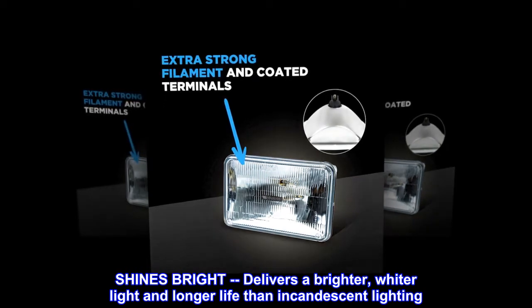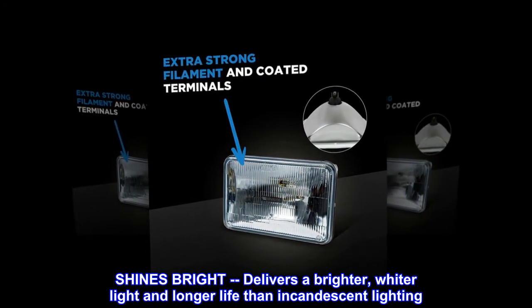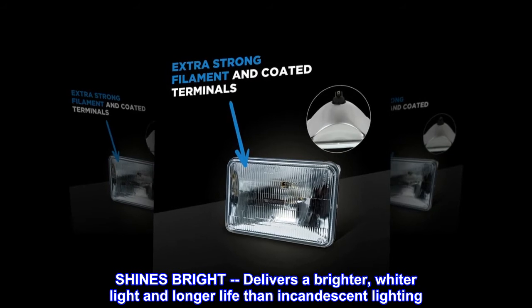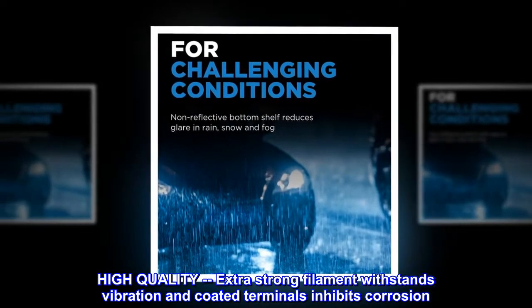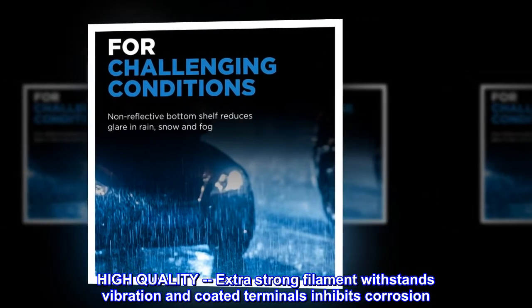Shines bright, delivers a brighter, wider light and longer life than incandescent lighting. High-quality, extra-strong filament withstands vibration and coated terminals inhibits corrosion.